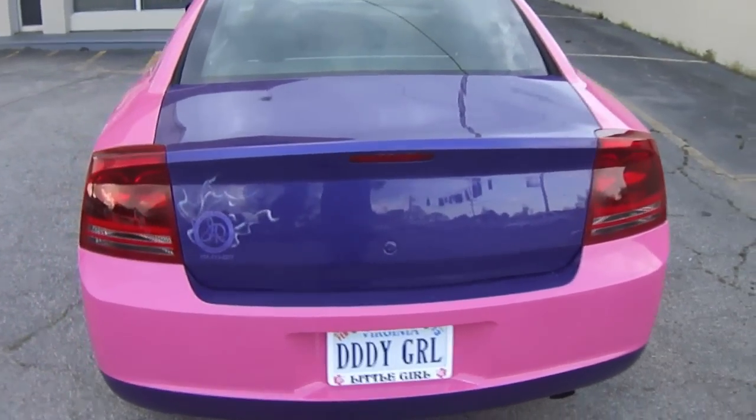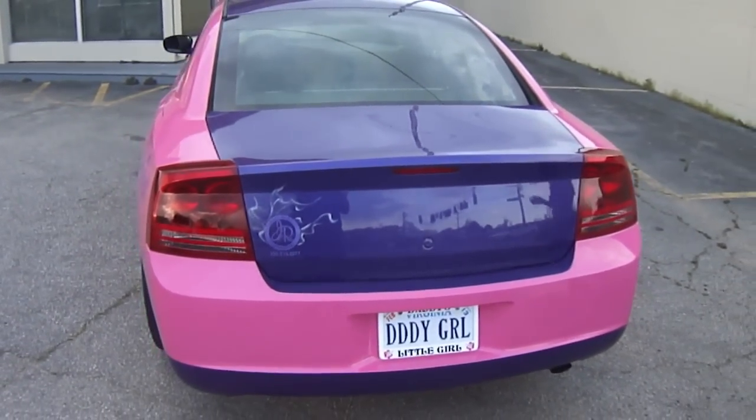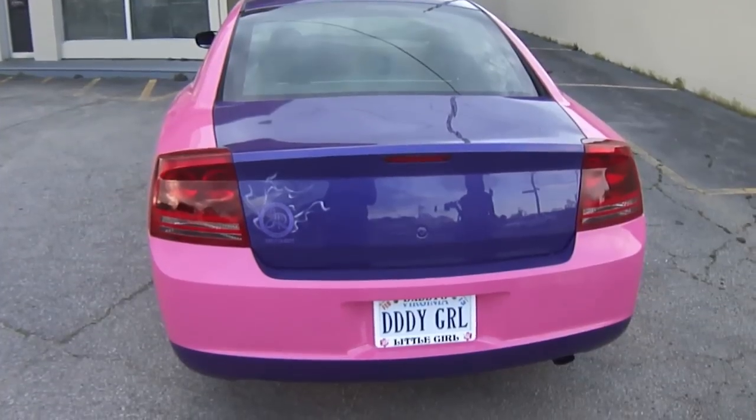Y'all see that famous logo, that JR in the left corner. Y'all also see the wet look — you can see both our reflections in the pink.